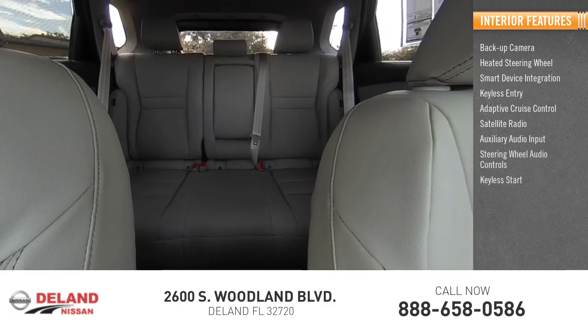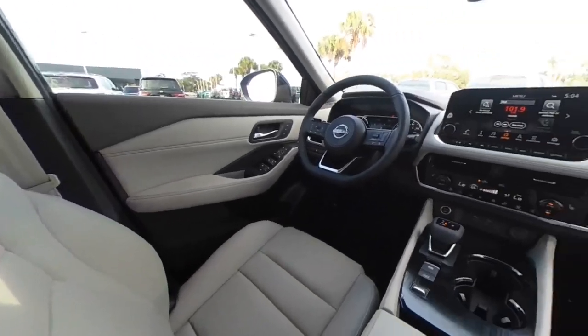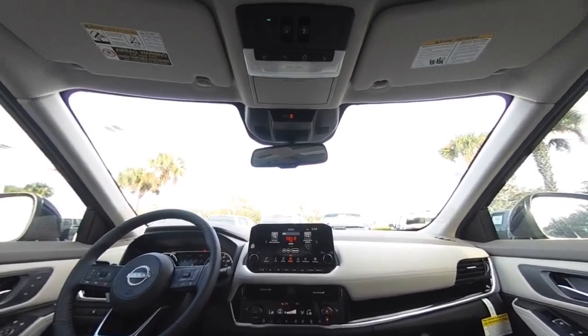Steering wheel audio controls, keyless start, security system. If affordable style and reliability are what you're looking for, this vehicle couldn't be more perfect.